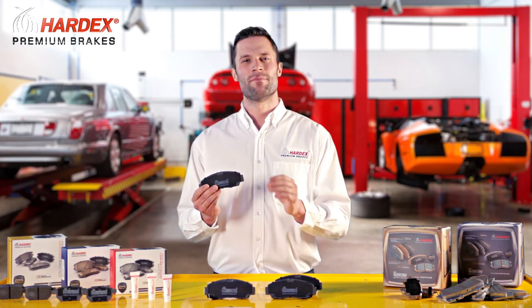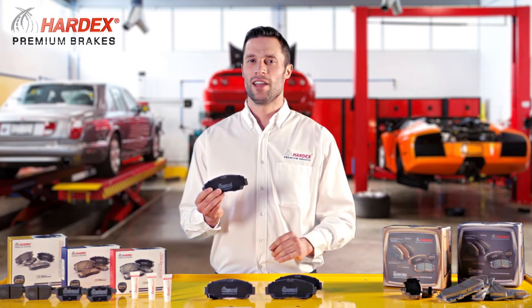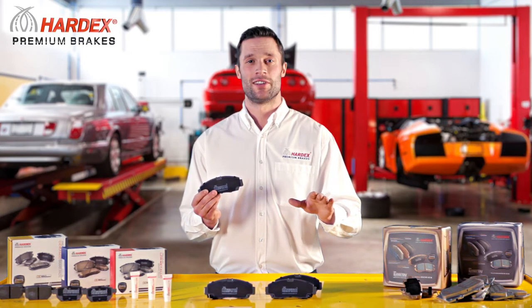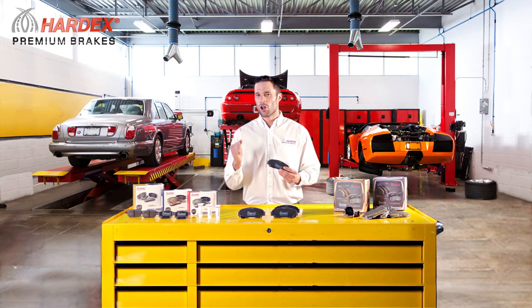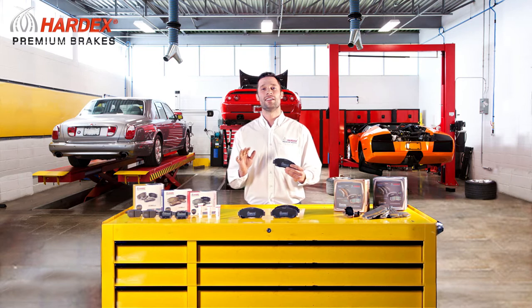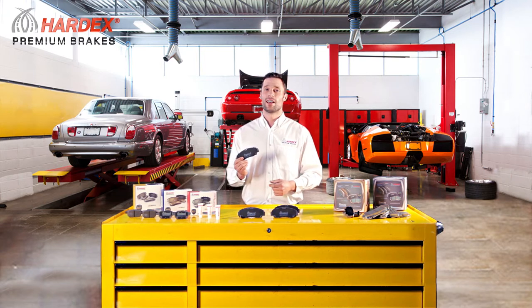Hardex's Dynamic Brake Pads provide maximum performance for those of you who want nothing less than guaranteed OE quality and the smoothest braking experience. The pads use the latest in innovative technology and material, deliver optimal stopping power, ultra-quiet braking, outstanding heat transfer, exceptional corrosion protection, and extremely long-lasting pad life.